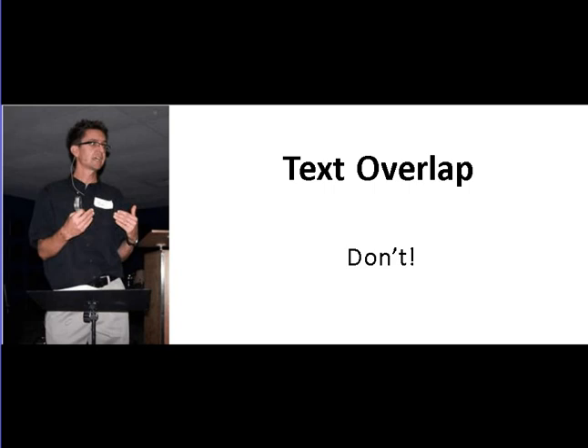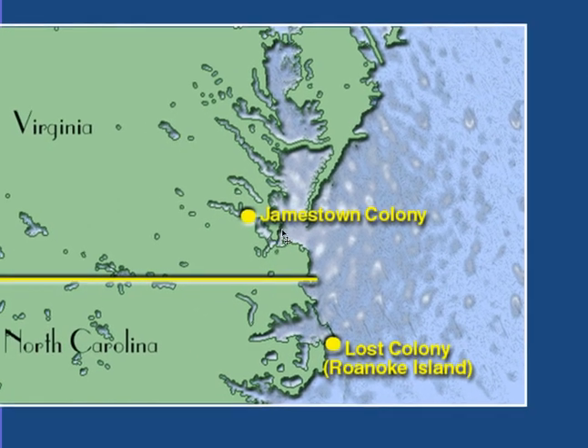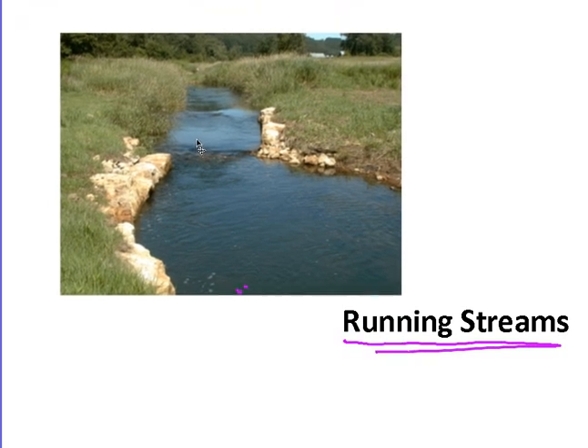Text overlap — don't do it. Don't have text touching any other text, or text touching your graphics. Here's an example of text overlapping a graphic: that's acceptable when it's on a map, so we've got text here and here on top of a map — that's okay. But in this situation, having text over the top of a picture is not good. It would be much better to move your picture off to one side and have your text by itself.